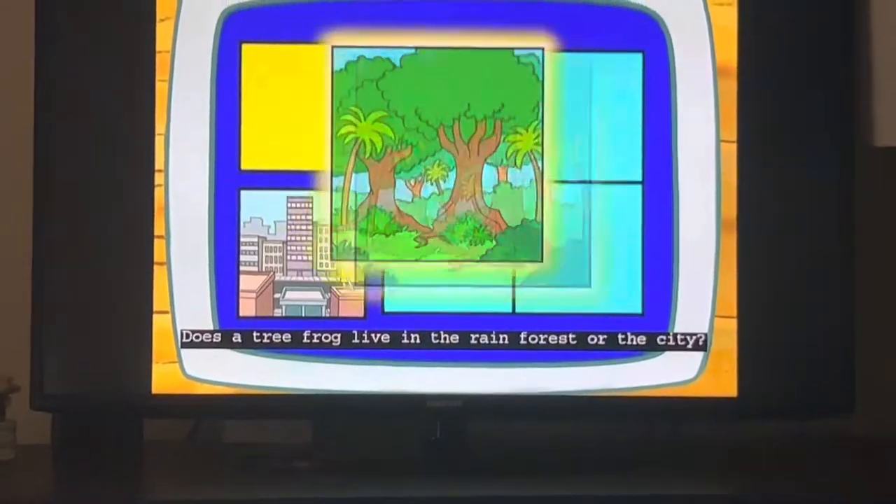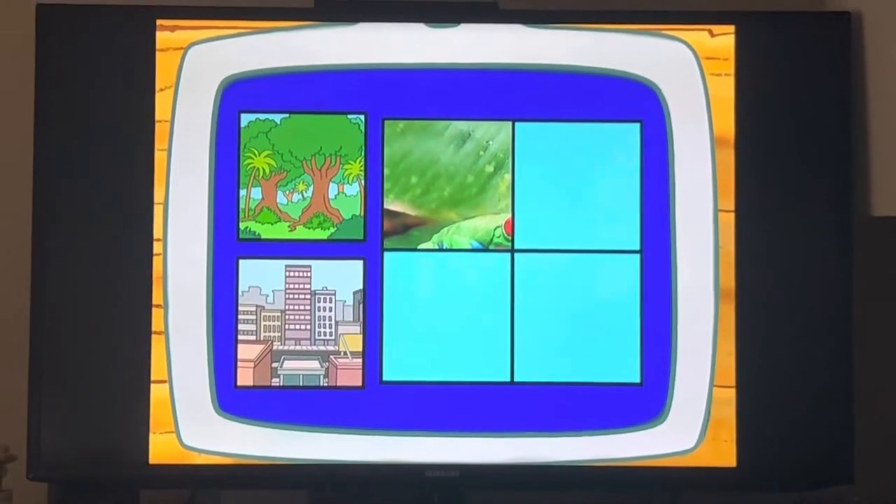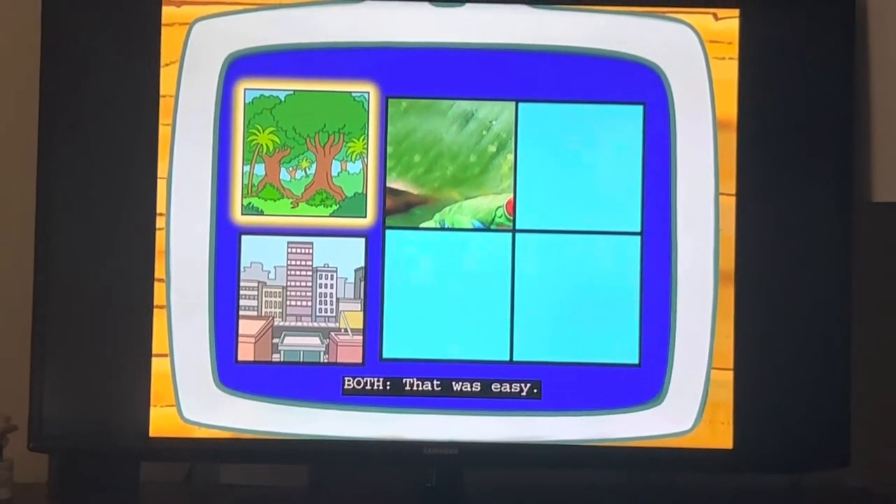Does a tree frog live in the rainforest or the city? Rainforest. The rainforest, right! That was easy!